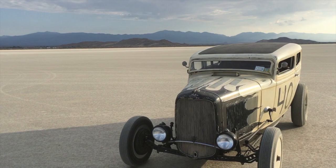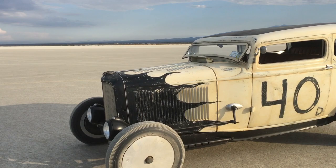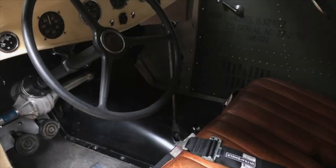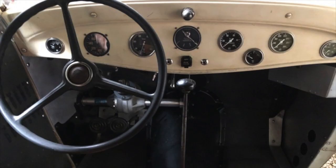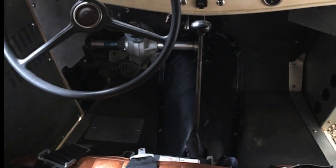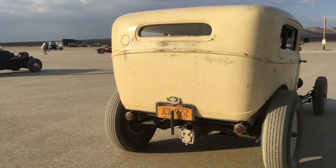The original Ford frame was pinched and bobbed, suspension was influenced by the Doan Spencer Roadster, and the chop is five and five and a half inches back to front. The shop made an aluminum louvered full belly pan, interior panels, and garnish moldings, also the roll cage and vintage leather seats.